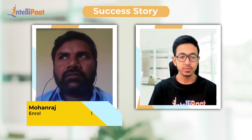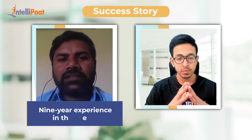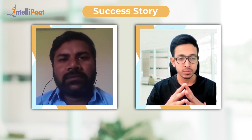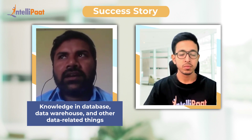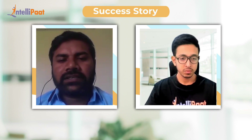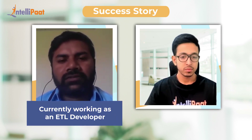This is Mohan Raj. I have completed nine years in my IT field. In that profession, I am a database developer. I have good knowledge in database, data warehouse, data warehouse schemas, designs and data related items. Mostly I work on data related items. Right now I am an ETL developer using Informatica tools.